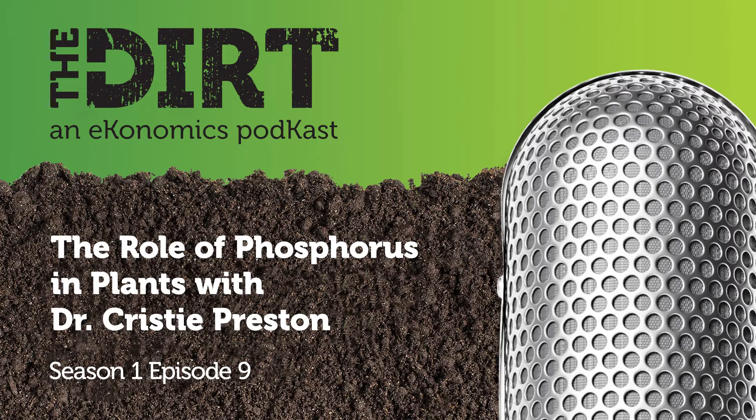Dr. Preston, we really appreciate you being here with us today and going through all this information about phosphorus. Listeners, thank you for joining as well. Please pass this information along to your friends and neighbors, and if you're enjoying our podcast, please give us a rating and leave some comments so we can get better feedback. Next week we'll be visiting with Dr. Eric Snodgrass with Nutrien Ag Solutions, who will talk about meteorological events and help us get a better handle on what to expect in terms of weather for the remainder of this growing season. Thanks for joining — this has been Mike Howell with The Dirt.